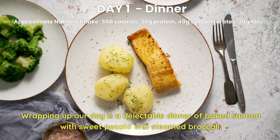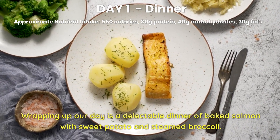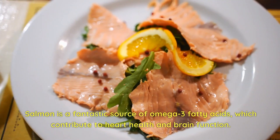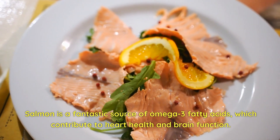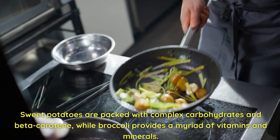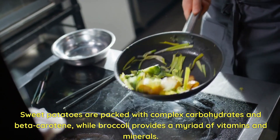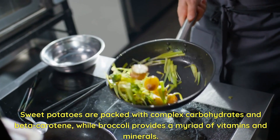Day 1 Dinner. Wrapping up our day is a delectable dinner of baked salmon with sweet potato and steamed broccoli. Salmon is a fantastic source of omega-3 fatty acids, which contribute to heart health and brain function. Sweet potatoes are packed with complex carbohydrates and beta-carotene, while broccoli provides a myriad of vitamins and minerals.